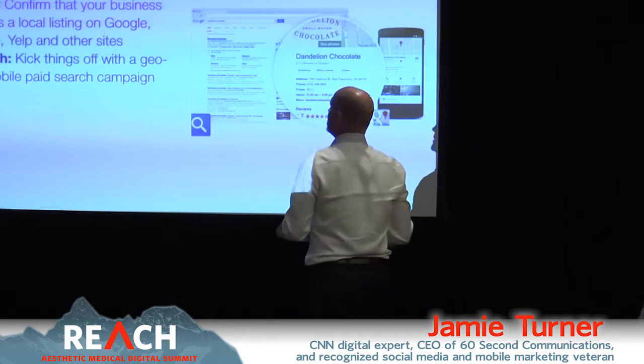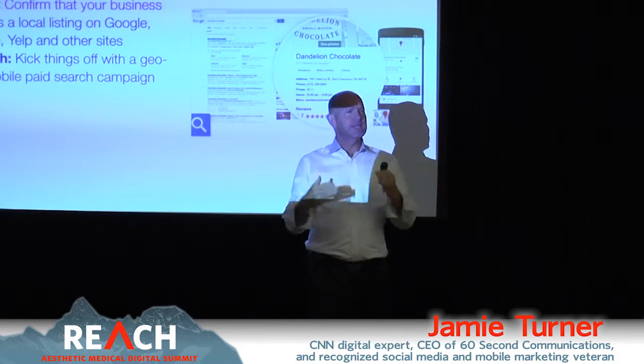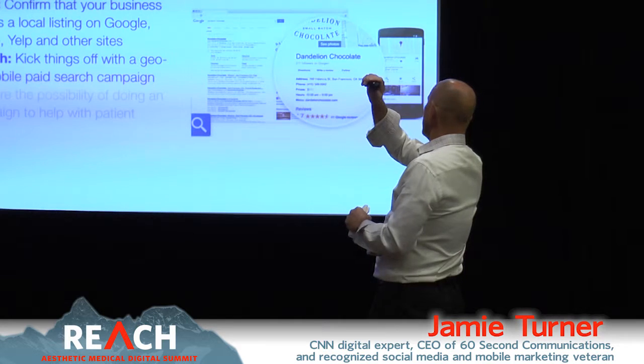Action step number three: kick things off with a geo-targeted mobile paid search campaign. That's the lowest-hanging fruit — the easiest thing to do. You're probably already doing paid search; you just need to make sure you're doing local mobile paid search.